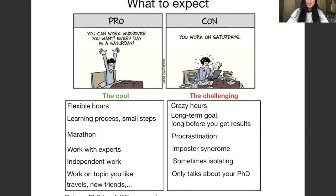Here in my last slide, I talk about the cool and challenging aspects of doing a PhD. One cool thing is that you will have flexible hours — you're not tied to any particular schedule, though it depends on who and where you work. Most of the time PhD students have flexible hours, which can easily turn into crazy hours, so you can develop some unhealthy habits. This is something you have to balance.